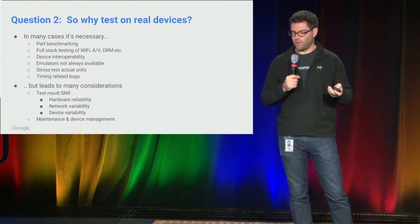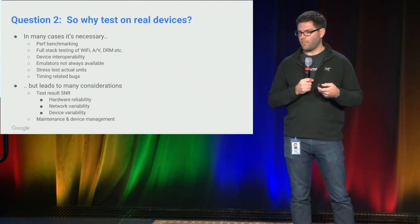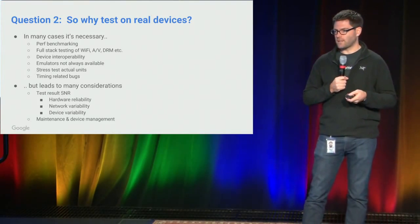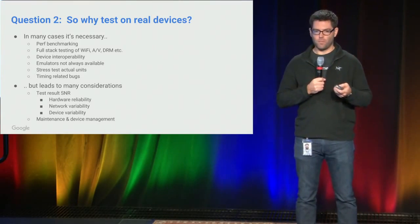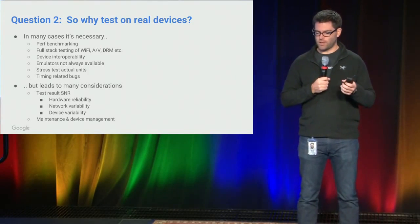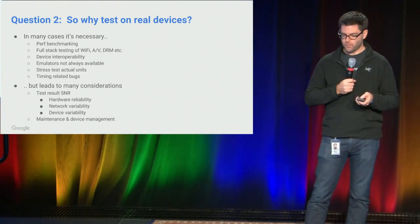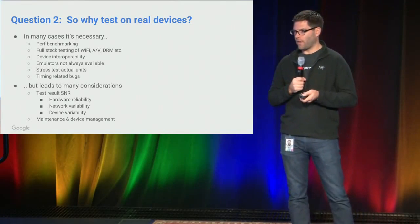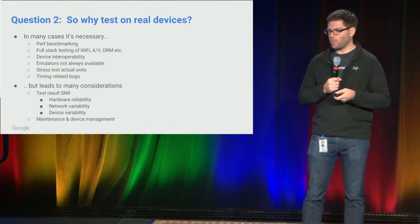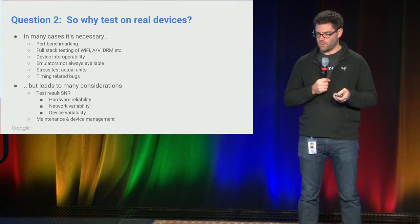The question comes up: why would we test on real devices at all? There are classes of tests where you just have to test on real devices — for example, performance benchmarking, interoperability testing. We have stacks of AV and DRM on the device that we can only test on the actual hardware itself. There are certain types of bugs and issues that will only be found on the device — largely timing-related issues. The challenge, though, is getting a very good, solid signal-to-noise ratio from your test results. We have a lot of hardware variability, a lot of network variability, and the end result is that we have a problem of device management that we need to solve.